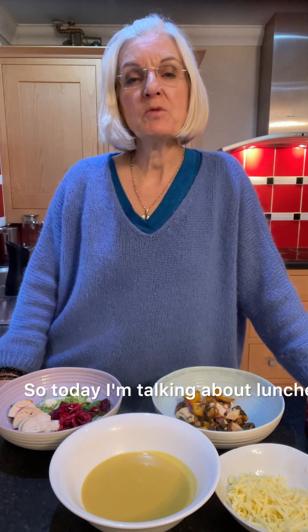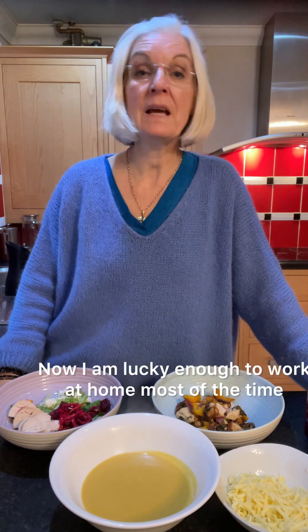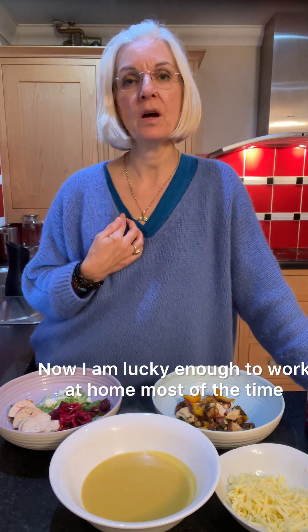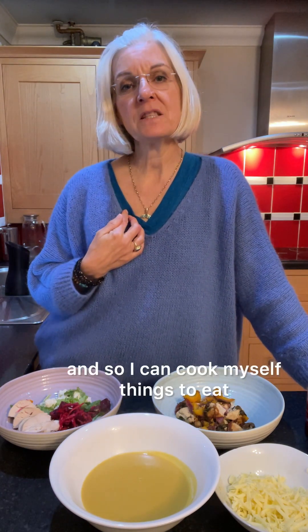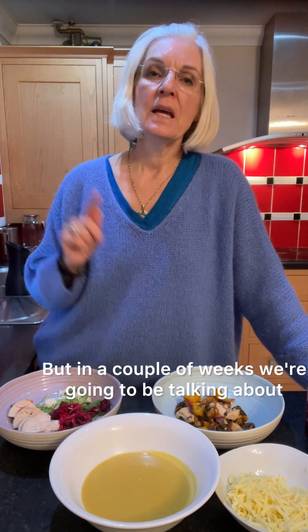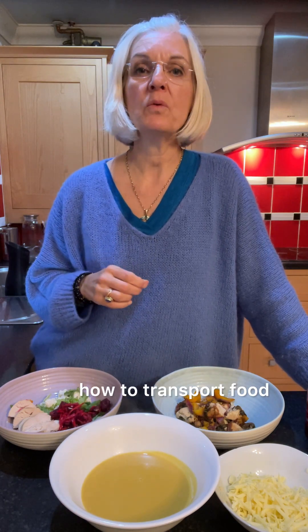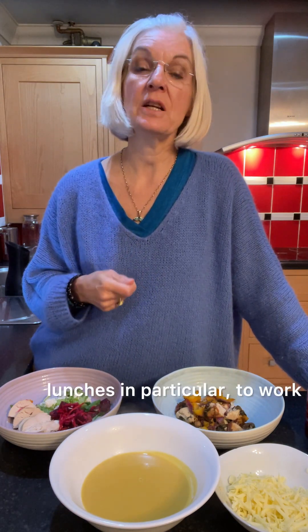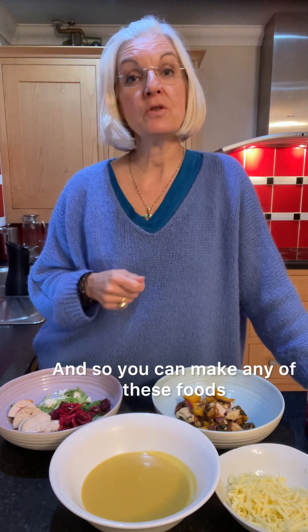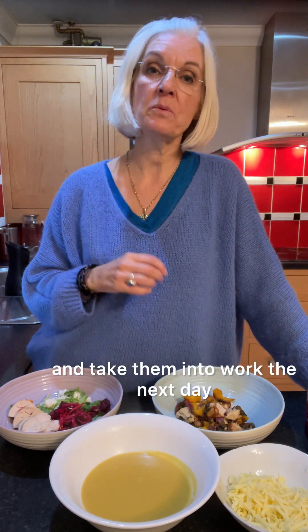Welcome to 'Lose a Pound a Week with Food for Healthy Guts.' Today I'm talking about lunches and what lunch you should choose. I'm lucky enough to work at home most of the time, so I can cook myself things to eat. In a couple of weeks, we're going to be talking about how to transport food — lunches in particular — to work, so you can make any of these foods and take them into work the next day.